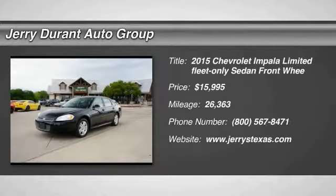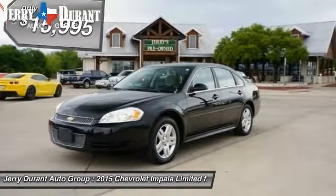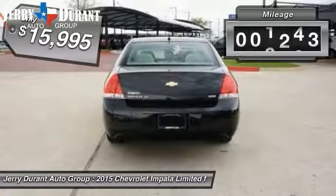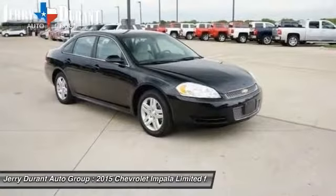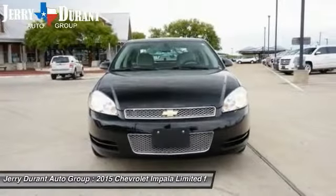The 2015 Impala. The Impala has been one of America's favorites for over 50 years. Enough said. And is priced below $20,000. This vehicle has less than 30,000 miles. If affordable style and reliability are what you're looking for, this vehicle couldn't be more perfect. Drive it today.